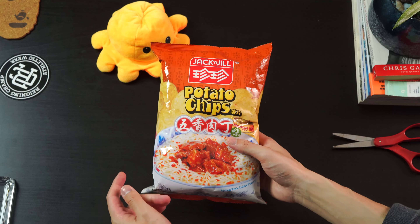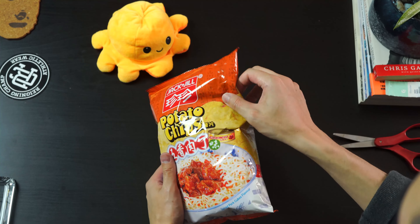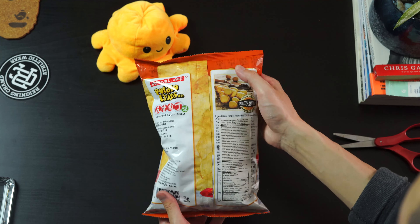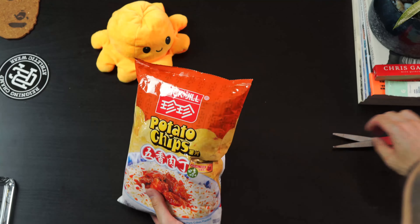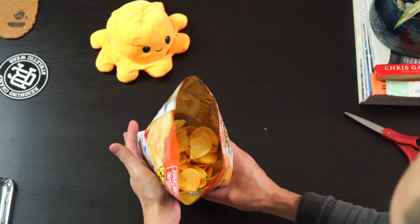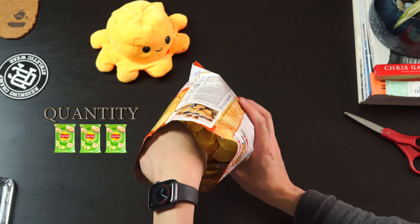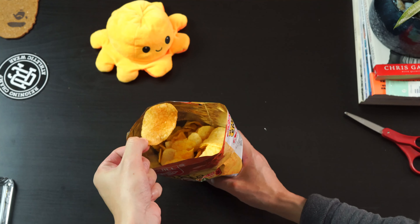Next we have Jack and Jill again — the spiced pork cube flavor. I guess it's very traditional for spiced pork cubes to be in a can, that's why there's a can figure on the packaging. Same backing as the previous one, just all natural potatoes. I bought this in conjunction with the chili and chicken oil just because they were right next to each other — two new flavors I hadn't tried before.